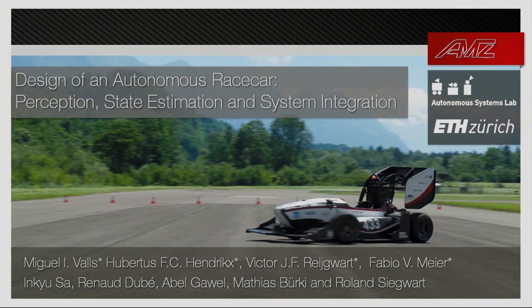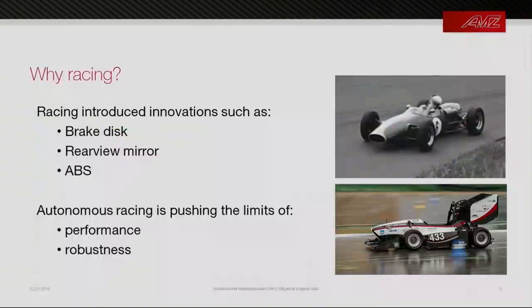A fair question is: why racing? Racing has always led the automotive industry in innovation and research — introducing things like the brake disc, the rearview mirror, and ABS among others. We think it's now our time and our duty in autonomous racing to push the limits of performance and robustness and to contribute to the autonomous driving community.